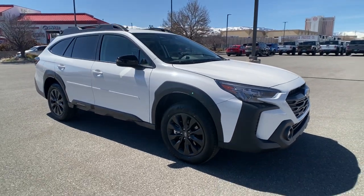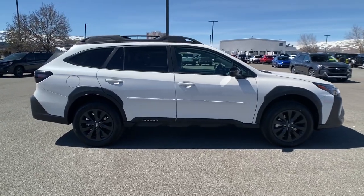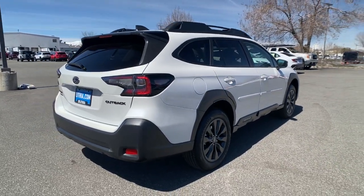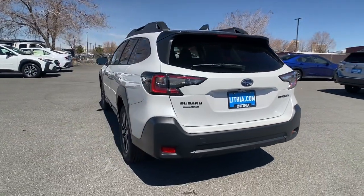Look no further than the 2023 Subaru Outback. This comfortable and connected Outback answers the call of your adventurous spirit. Loaded with passenger amenities, this versatile compact SUV is eager to hit the road or the trail so you can follow your heart's desire.